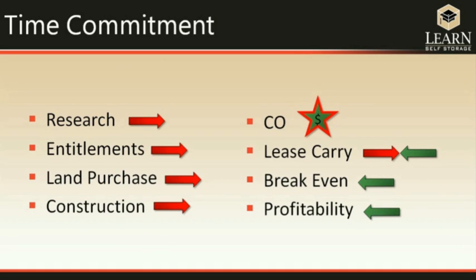The time commitment in self-storage depends more on the entitlement process than anything else. During the beginning portion of this commitment, money is only going out. It isn't until you get the certificate of occupancy — when the building is approved to start leasing units — that money starts coming back in. There is a lease carry period during which income is not sufficient to cover all costs. When income equals all costs, that's your break-even point, and after that comes profitability.